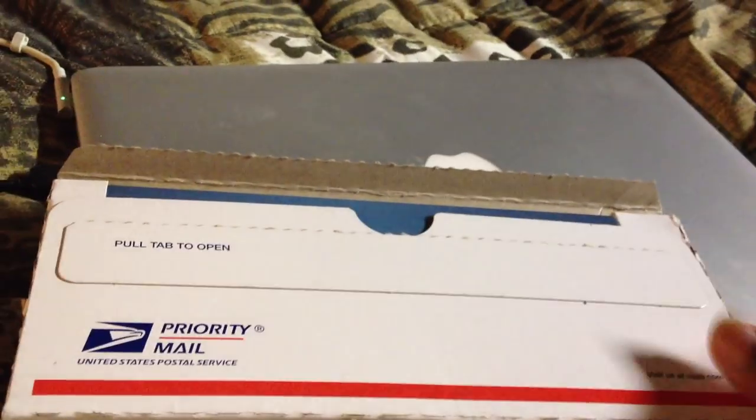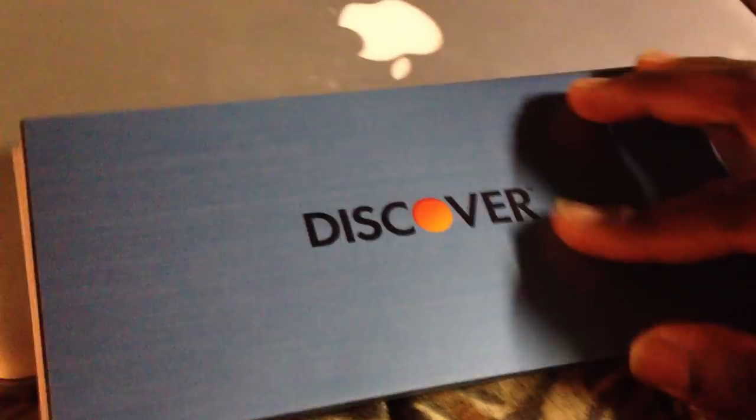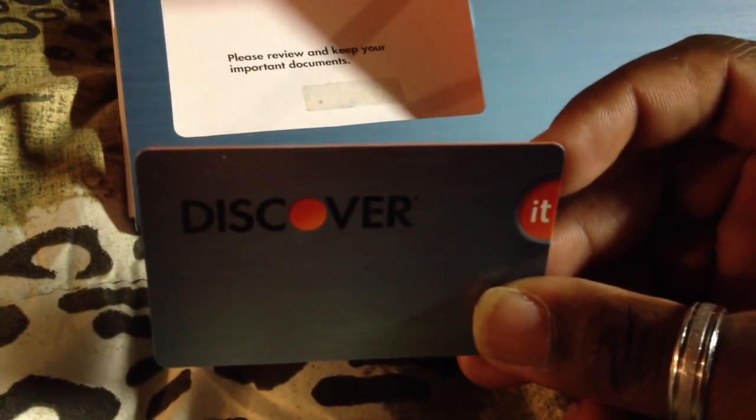It comes in a little priority mailbox like this. You pull it out and then you have Discover. You open the folder like this, and then there's the card — Discover It. Pretty different because all the information is on the back. I'm not going to show you the back, but it does have a nice little trim on the side.